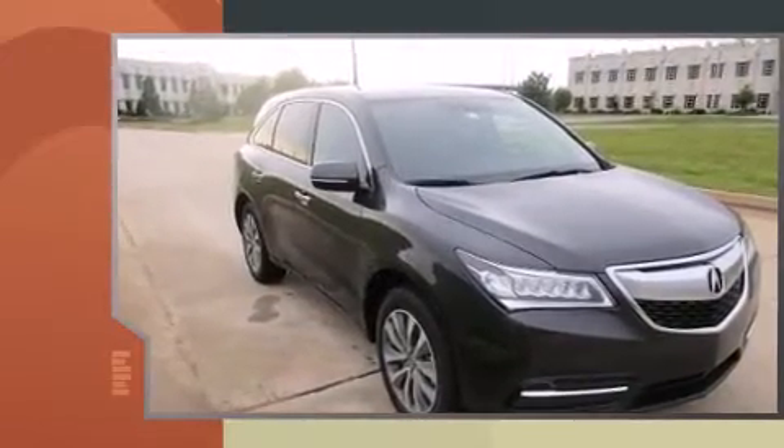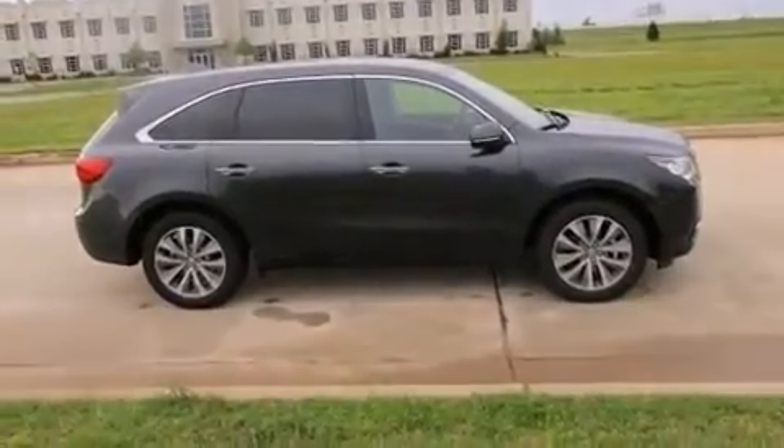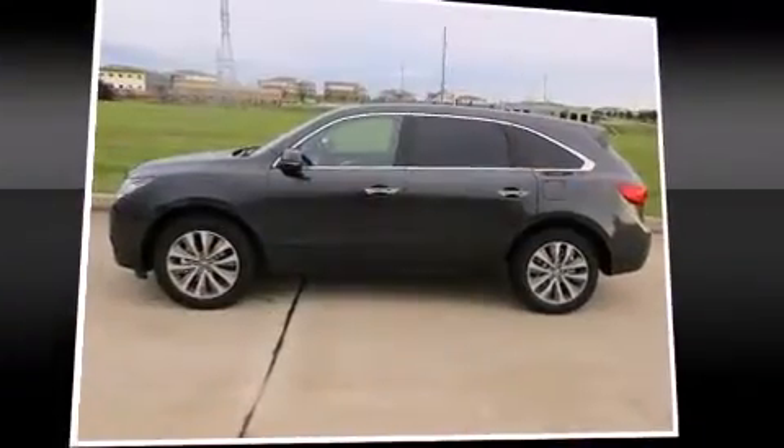Acura prioritized practicality, efficiency, and style by including a built-in garage door transmitter, a blind spot monitoring system, front and rear air conditioning, a power liftgate, and much more.